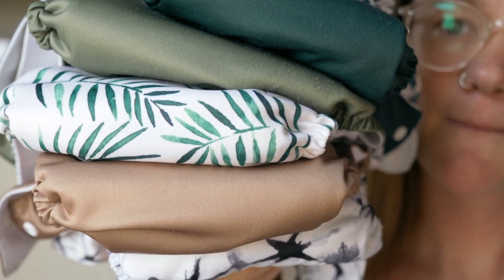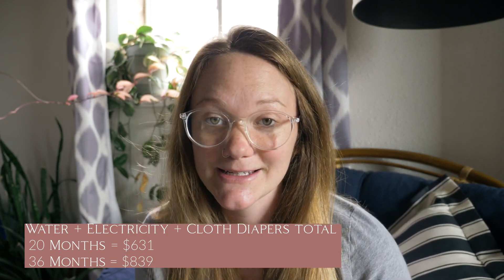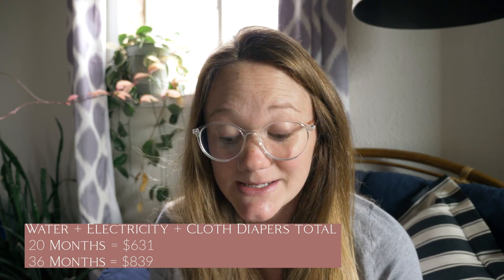On the cloth diapering side, we have personally purchased $371 worth of diapers. Our water and electricity per week is $3.26 — we do one load every three days — so per month we're spending $13. Multiplied by 20 months, that's $260 in water and electricity; at 36 months, that's $468. So if she potty trains by 20 months we will have spent $631 total on water, electricity, and diapers; by 36 months we will have spent $839.